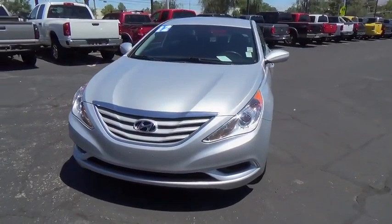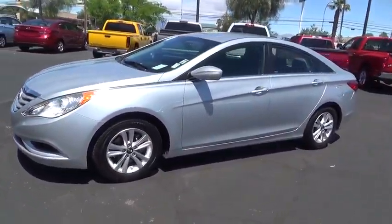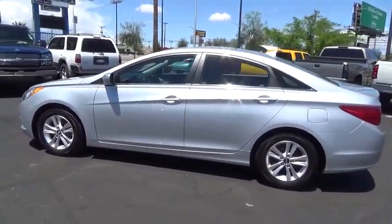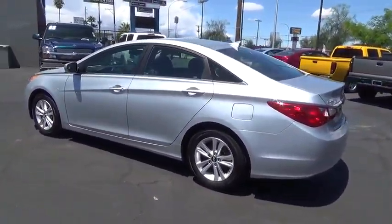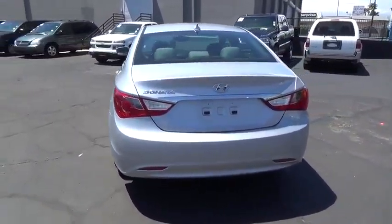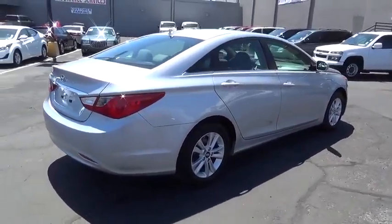The 2012 Hyundai Sonata. The Sonata has a long list of technologically advanced interior features and options that make driving safer, more convenient, and much more fun. Don't forget the exterior corrosion protection — a 14-step roto dip system that provides unmatched protection for your Sonata.